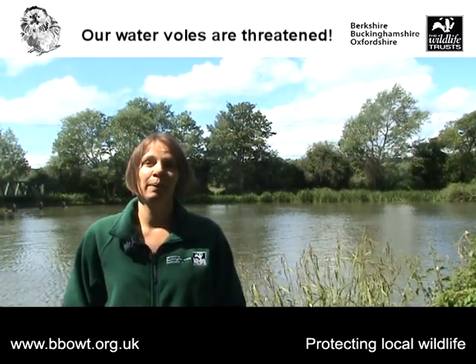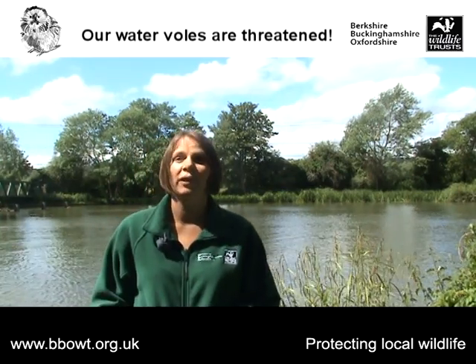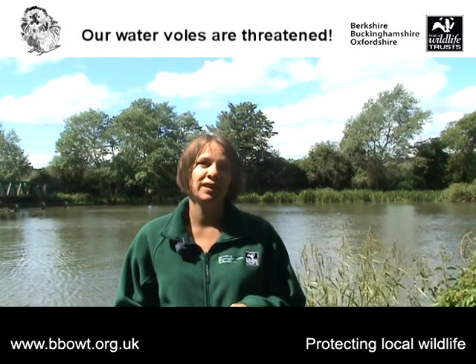Hi, my name's Julia Lofthouse. I'm the Mammal Project Officer for the Berks, Bucks, Oxon Wildlife Trust and I've been running the Water Vole Recovery Project for the past seven years. I just want to tell you a little bit about water voles, the conservation work that's going on to help them, and why we need your support.